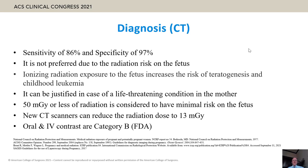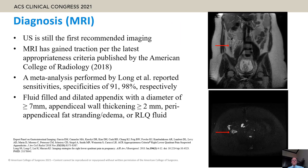New CT scanners can reach doses as low as 13 mGy, which could be very safe for the fetus. Oral and IV contrast can be given during pregnancy. MRI is the best imaging tool during pregnancy, although ultrasound is still regarded as the first recommended imaging tool. MRI has gained traction from the American College of Radiology report in 2018.